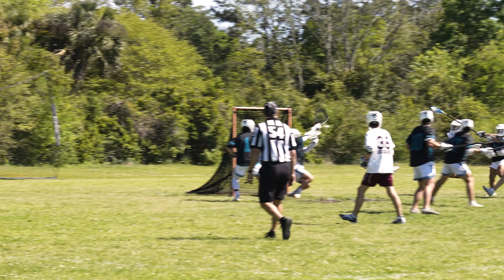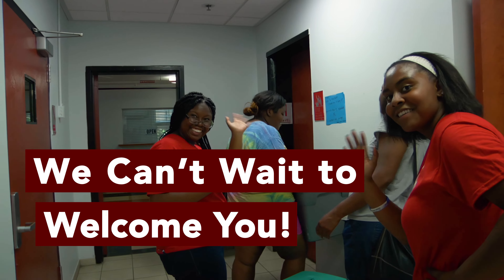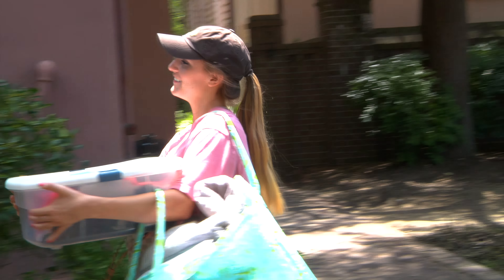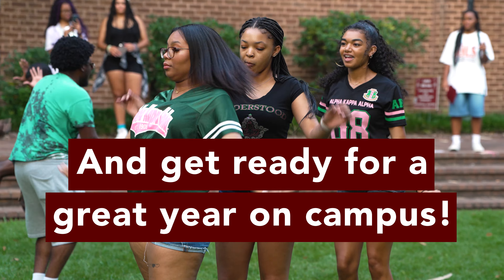Hey Cougars, we know you're excited to move into your new home on campus and we can't wait to welcome you. We want you to feel prepared so you can have the best move-in experience. Follow these steps and get ready for a great year on campus.